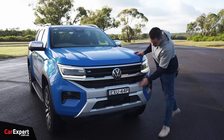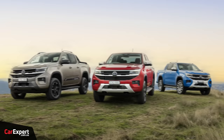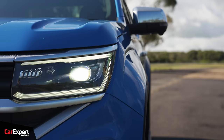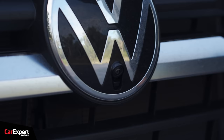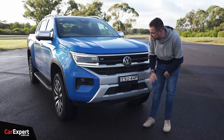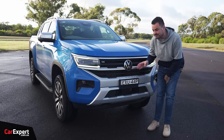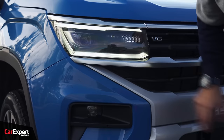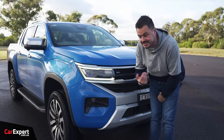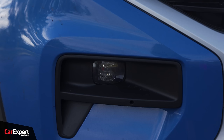I think this looks sensational in person — it really has some presence. I could take or leave this X styling here, but you can get other grades with different coloured centre sections. This is a very smart looking vehicle, and I think it actually looks better than some Ranger variants. You've got a big Volkswagen logo down the front with a camera for the 360-degree system, a section for the radar and cooling for that turbo diesel V6, plus full LED headlights with a matrix LED setup for active shadowing, and LED fog lights down the bottom.